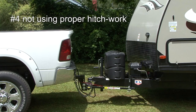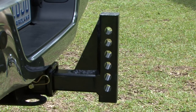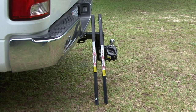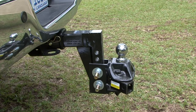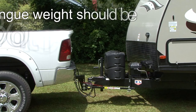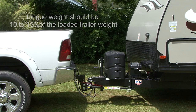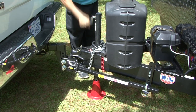Number four is not using the proper hitch work. It's important you understand that every component in a towing system has a weight rating, and your towing system is based on the weakest link in the chain. What I mean is, if your vehicle is rated to tow 6,000 pounds but the hitch ball you are using is rated for 5,000 pounds, the most you can tow is 5,000 pounds. If all of that checks out, next you want to make sure the trailer tongue weight is 10-15% of the loaded trailer weight for trailers weighing more than 2,000 pounds. Too much or too little tongue weight can have adverse effects on how the trailer tows.